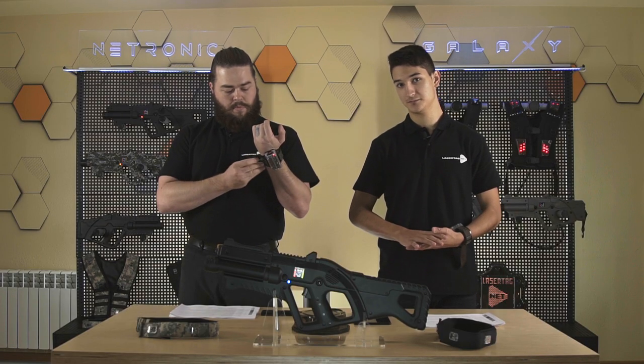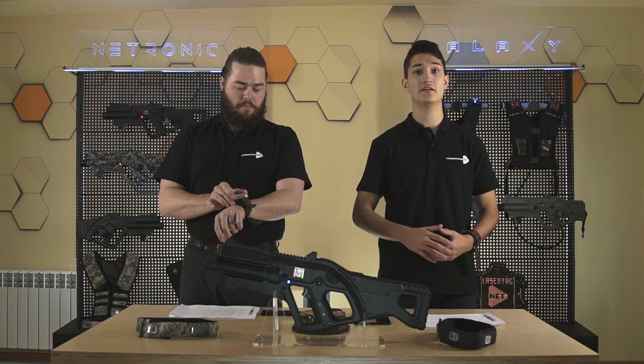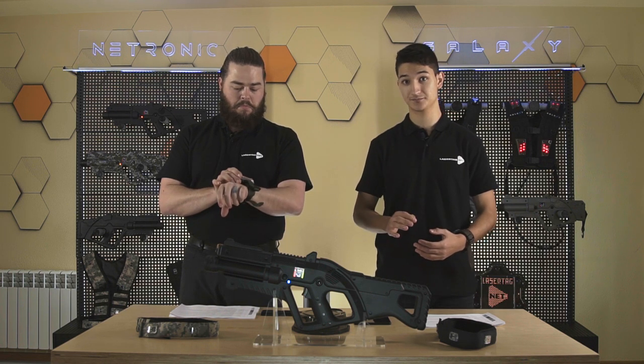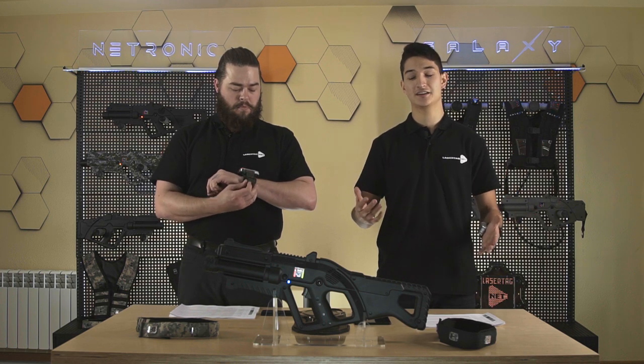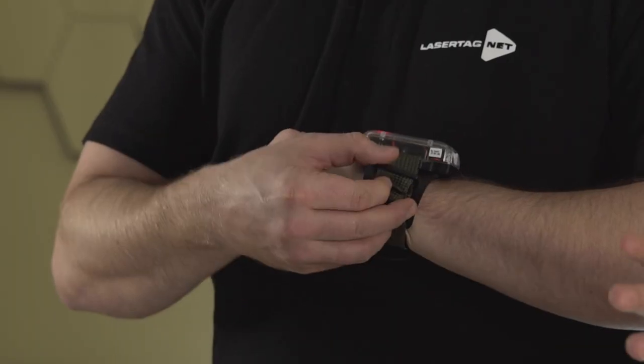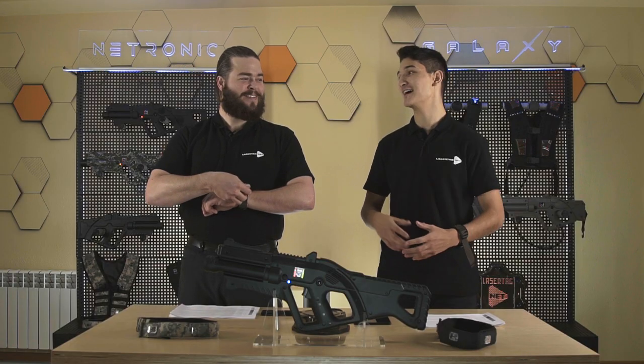The Scorpion has five levels: the first is Vibro, and then there are four levels of electric impulse from lowest to highest. We've tested all modes on almost every employee at our company.